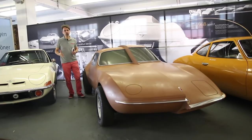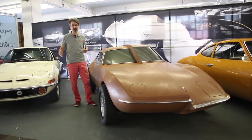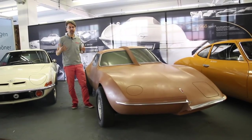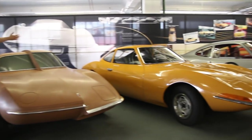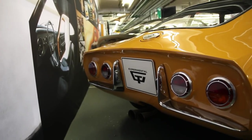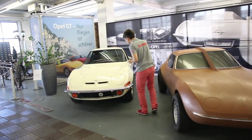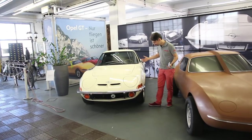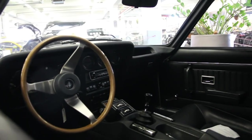Étape très importante dans l'histoire d'Opel : en 1964, avec l'ouverture du centre de style à Rüsselsheim, Opel importe les méthodes américaines et crée le premier concept car européen, l'Experimental GT. Présenté au salon de Francfort en 1965, il donnera naissance en 1968 à l'Opel GT, commercialisé jusqu'en 1973. On a ici l'un des derniers exemplaires de l'Opel GT.